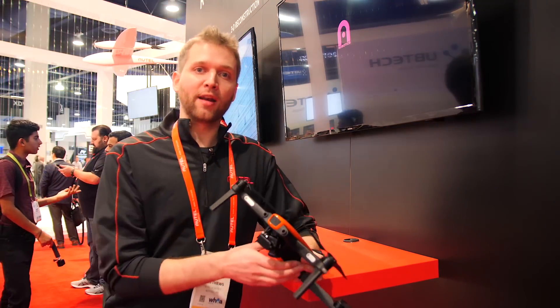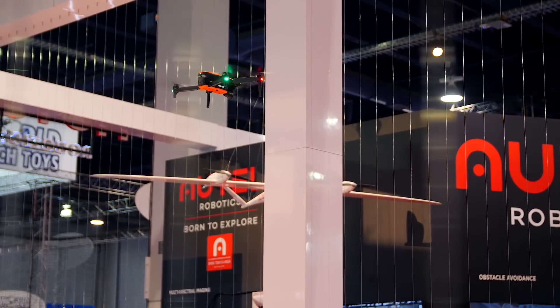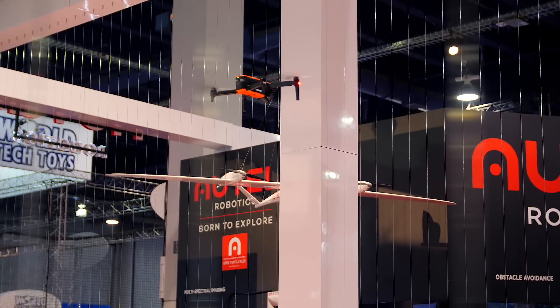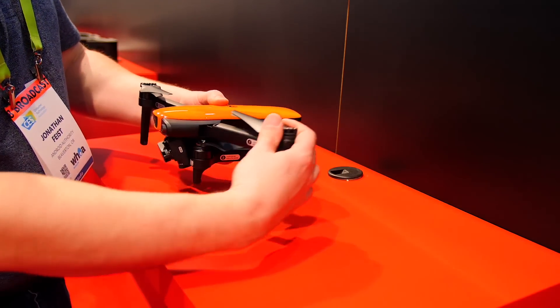My name is Tim Matthews. I'm with Autel Robotics and today we are announcing the Evo. This is our newest drone. It's a very compact drone because the best kind of camera equipment is the one that you have with you. We want to inspire people to get out there and explore the world, and what better way than to fold this up, throw it into your backpack, and go outside.